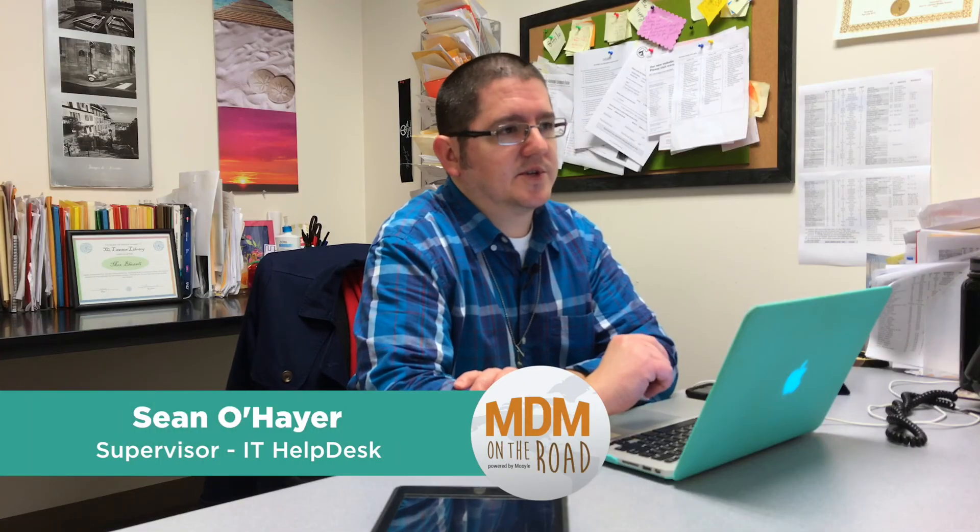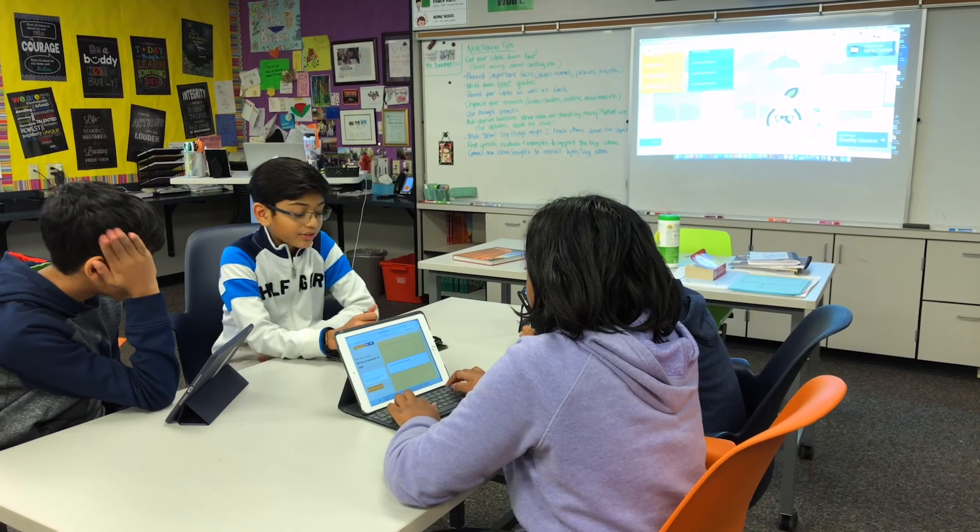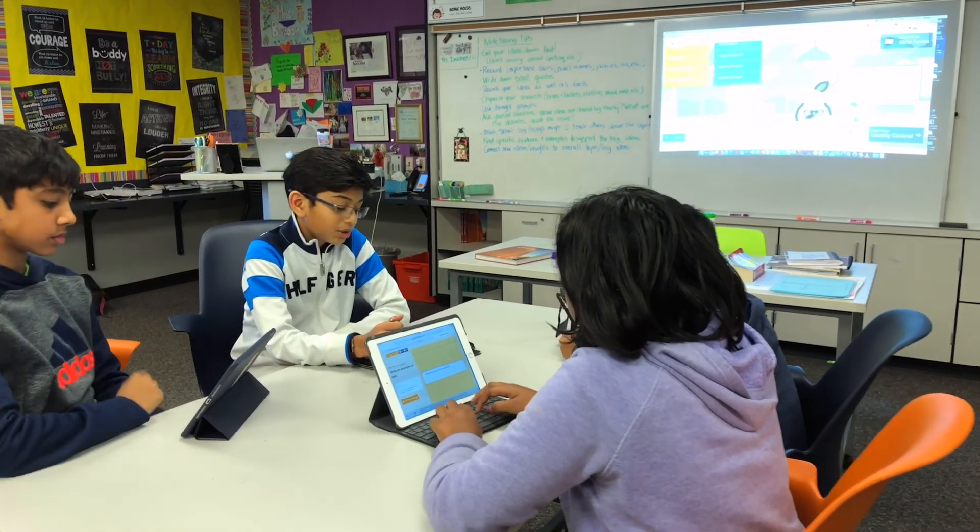Our greatest accomplishment using Mosul as our management platform was seamlessly getting about 19,000 students and their iPads. We had about 12,000 iPads when this started, moved over from our previous MDM. All the apps, all the licenses, everything went over really well. Any fears that our staff or students had were quelled by the customer service that Mosul offered us during the entire process.